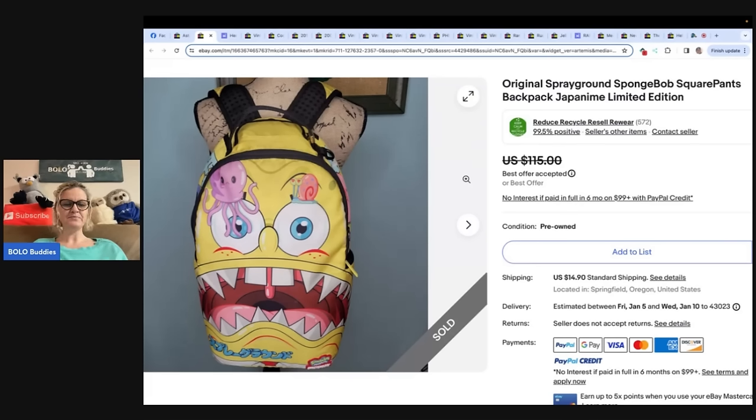This one is an original Sprayground SpongeBob SquarePants backpack. It looks like an anime from Japan, maybe limited edition. It says paid a dollar or two at the bins — Goodwill bins, guys, by weight — listed for $115, got a lot of likes, then took a best offer of $80. Sprayground is on her Bolo list.